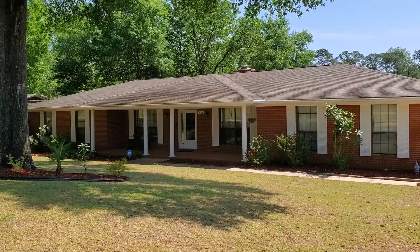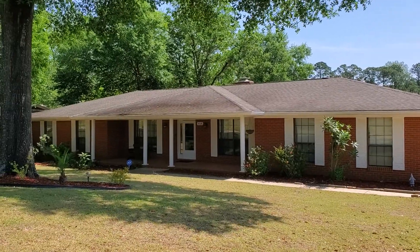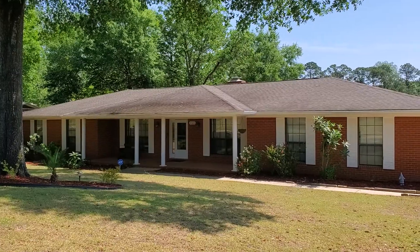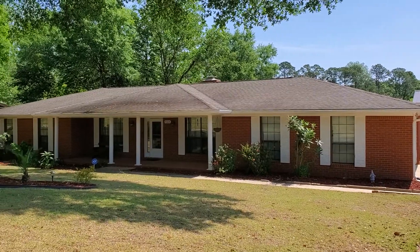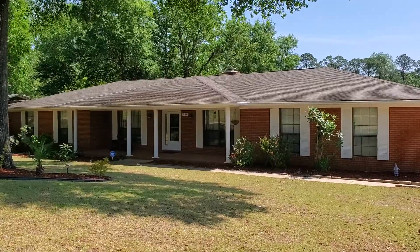Hey, good morning guys. We are here at 468 Shiloh Drive, that's 32503 Pensacola, Florida. We have a really lovely four-bedroom, three-bath home today, 2,324 square feet, and we're on .88 of a lot. Let's go inside and take a look here.